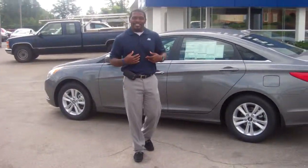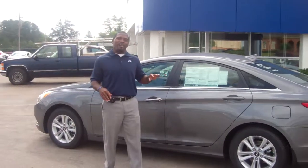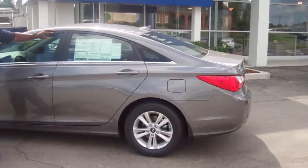Hey, Ms. Terry McGee, this is Jay Johnson over at Tamron Hyundai. I would like to first thank you for inquiring about one of our very beautiful 2013 Hyundai Sonata.